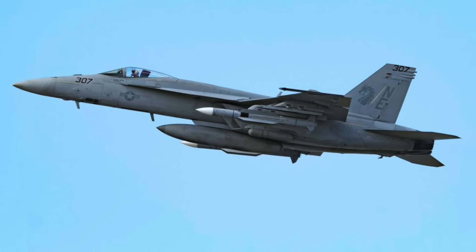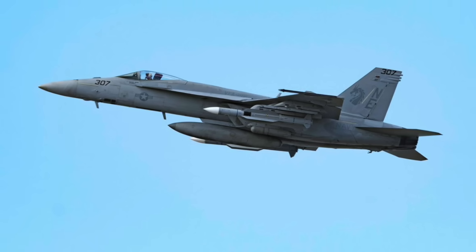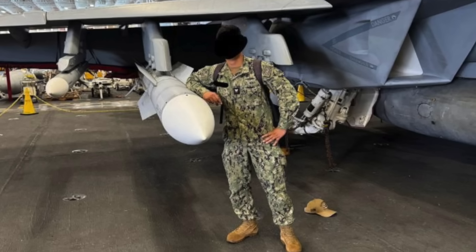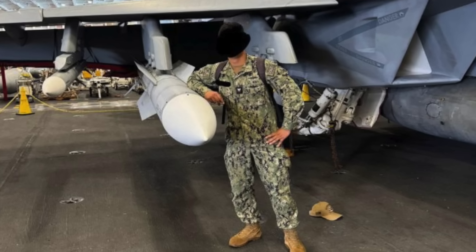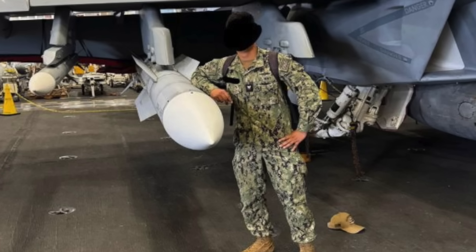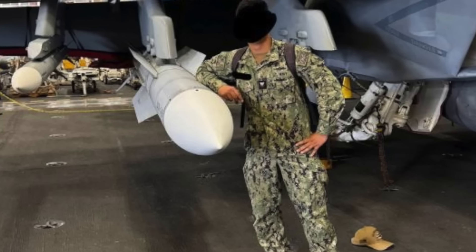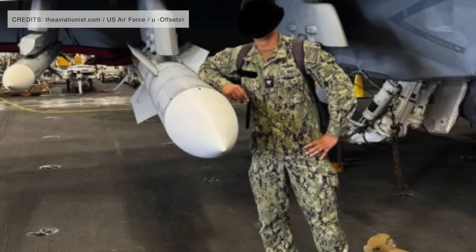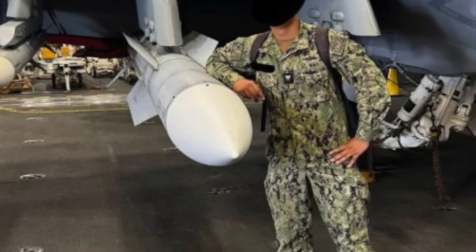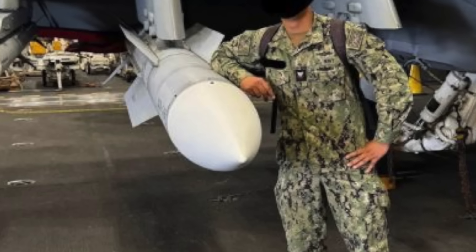The SM-6 can also strike high-priority ground targets such as air defense sites and warships, acting as a quasi-ballistic missile. It uses the airframe of the earlier SM-2ER Block 4 missile and targeting elements from the AIM-120C AMRAAM. It discriminates targets using a dual-mode seeker — a semi-active seeker relying on a ship-based illuminator and an active seeker that sends its own electromagnetic signal. The SM-6 possesses a 140-pound (64 kg) blast fragmentation warhead, a max speed of Mach 3.5, and a range of 230 miles (370 km). Being air-launched from a fast-moving, high-altitude platform, the AIM-174B could reach a strike range of more than 250 miles (400 km).